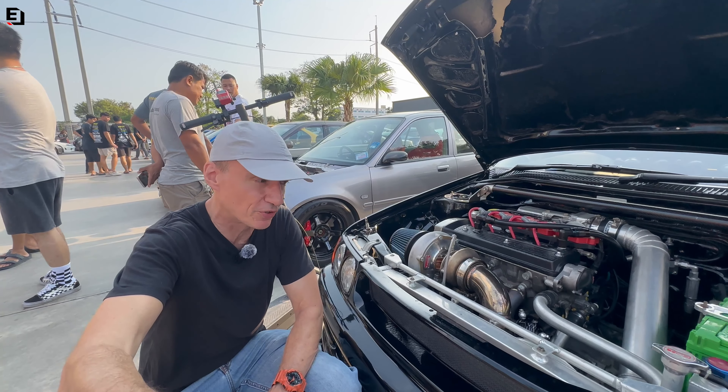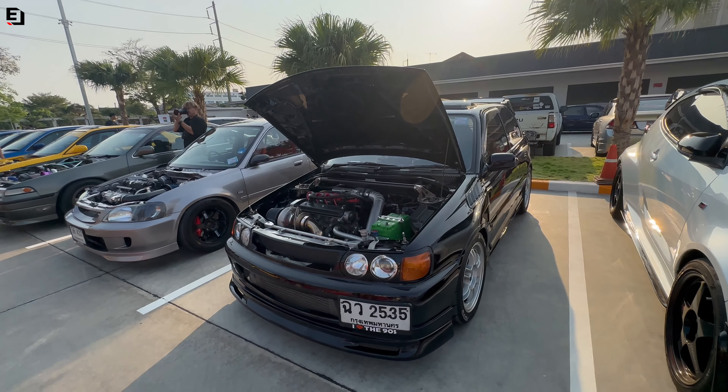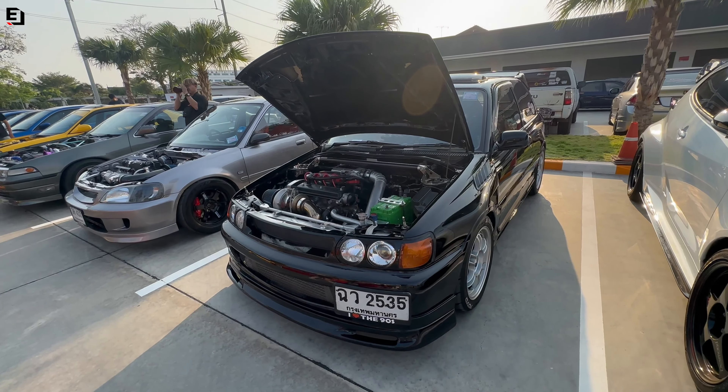That is the biggest turbo I have seen in my life on a Starlet — completely mental. The owner says he is kicking out 700 horsepower on this car. He's going to be going through transmissions like I get through coffee at this time of day. There are some nice modifications: you can see the MSD coils, all the custom radiator and brackets, and the inlet. Pretty nice car — that must be an absolute handful and a lot of fun.